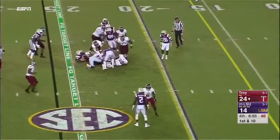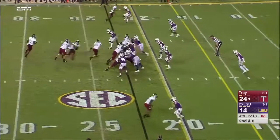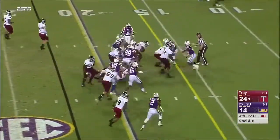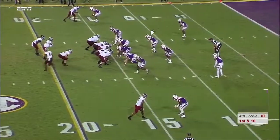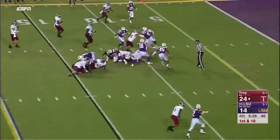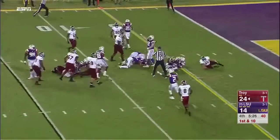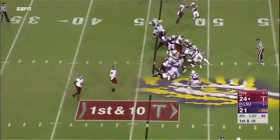Why not keep feeding him? Second down and six — Chun, first down, pulling tacklers to the 15-yard line. Managing it tonight. Chun — ball comes out. 1:58 to go. Jordan Chun.